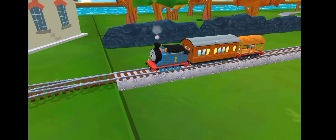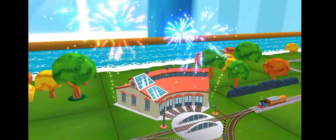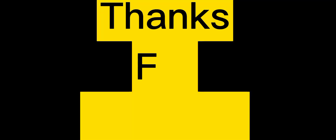We all love your train set! Thanks for watching!